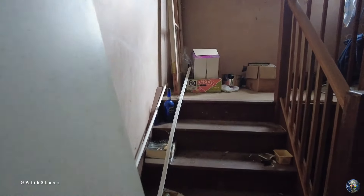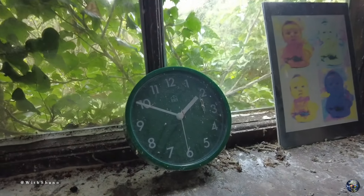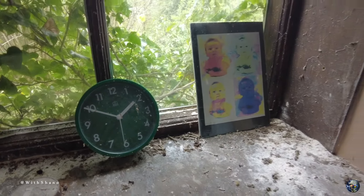So two flights of stairs. Here they are — looks like we've got a clock and some baby photos.